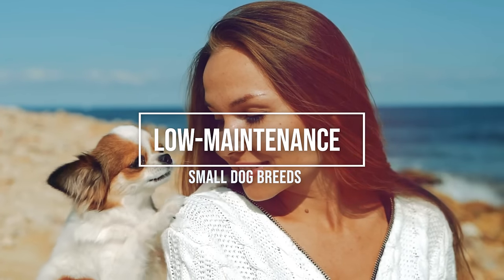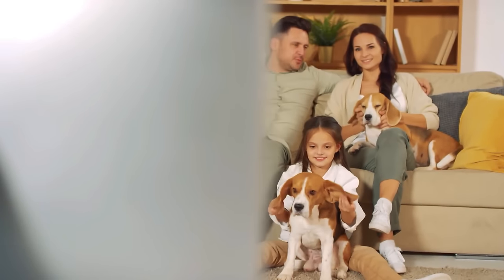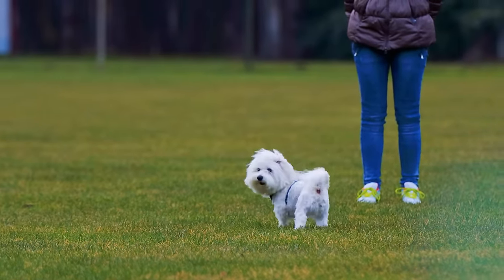Multiple studies have shown that having a dog can significantly reduce stress levels in humans, and some of us believe that good things come in small packages. These top seven low-maintenance small dog breeds can help reduce the stress without taking up all the space.